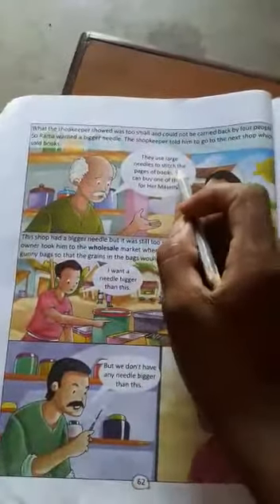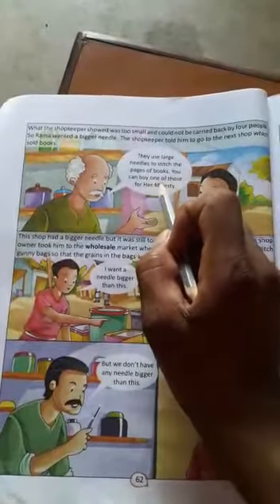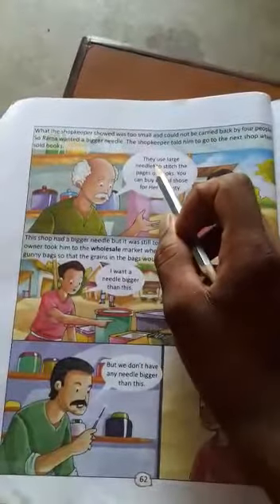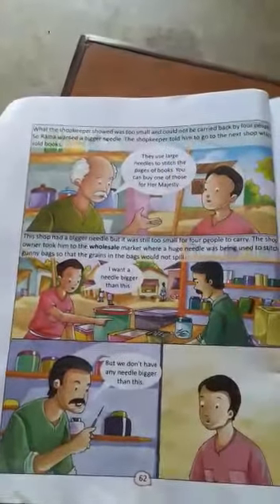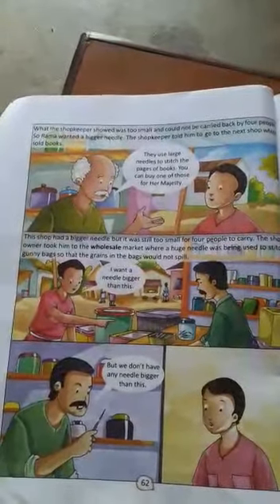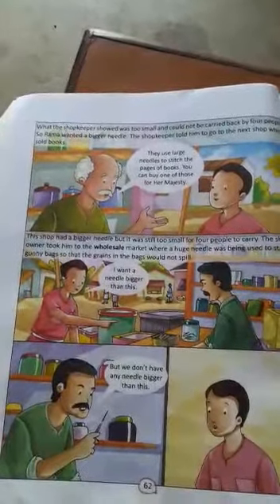They used large needles to stitch the pages of books. You can buy one of those for her majesty. They used large needles to stitch the pages of books.